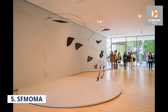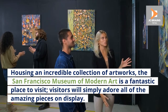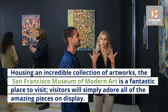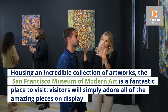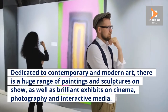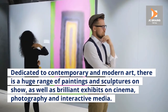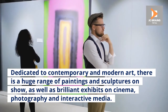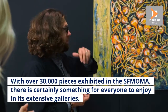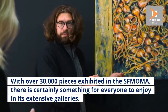Number 5: SFMOMA. Housing an incredible collection of artworks, the San Francisco Museum of Modern Art is a fantastic place to visit. Visitors will simply adore all of the amazing pieces on display. Dedicated to contemporary and modern art, there is a huge range of paintings and sculptures on show, as well as brilliant exhibits on cinema, photography and interactive media. With over 30,000 pieces exhibited in the SFMOMA, there is certainly something for everyone to enjoy in its extensive galleries.